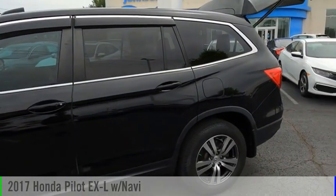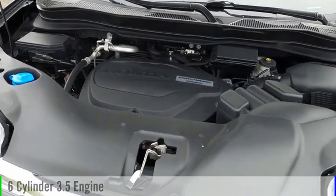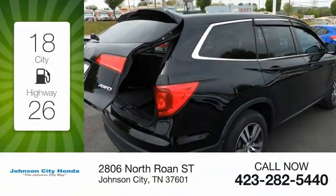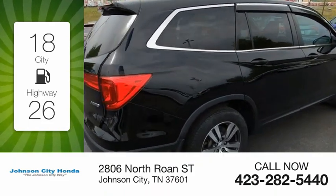This vehicle is powered by an all-wheel drive, six-cylinder, 3.5-liter engine. Great fuel efficiency saves you money by requiring fewer trips to the gas station.